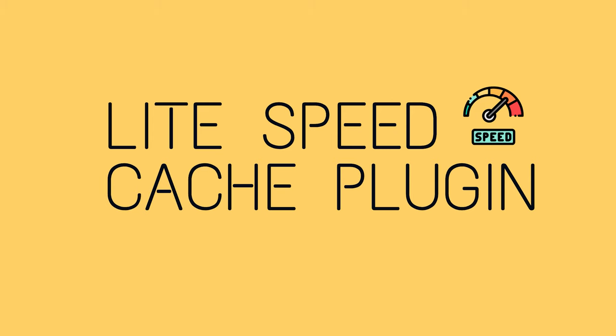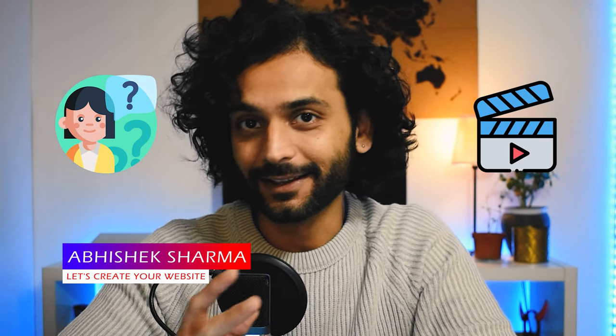Let's make your website super fast with LiteSpeed Cache plugin. Let's see why you even need to watch this video and why I am making it.